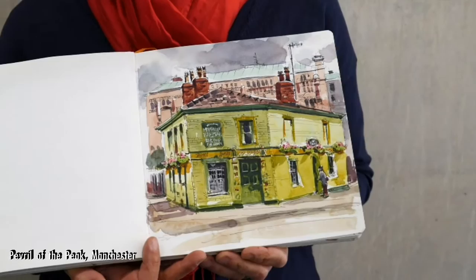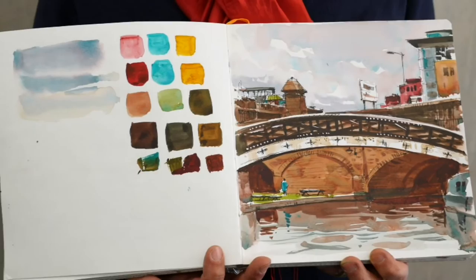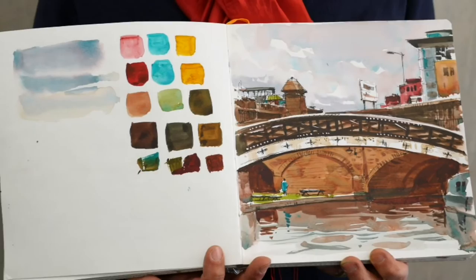And do you have another example you'd like to show us? Sure. Here's some examples of things I was doing to prepare for my workshop. This is a sketch that I did in a limited palette of three colours. On the left side, I have all the colours that I used and all the mixes, and on the right, I have the whole sketch painted out using just those three colours.